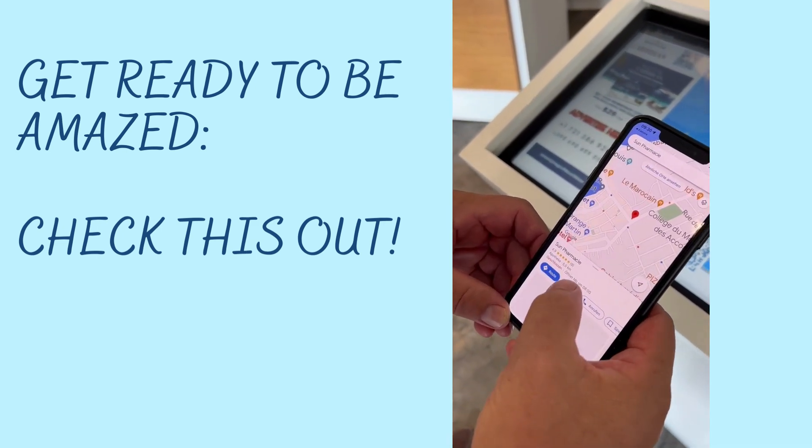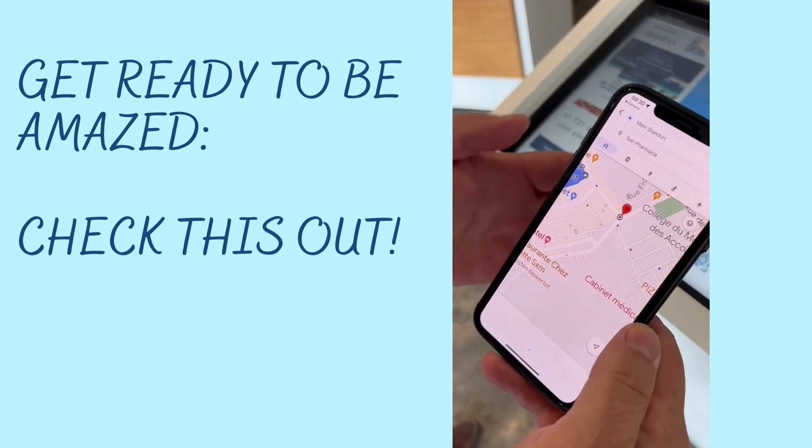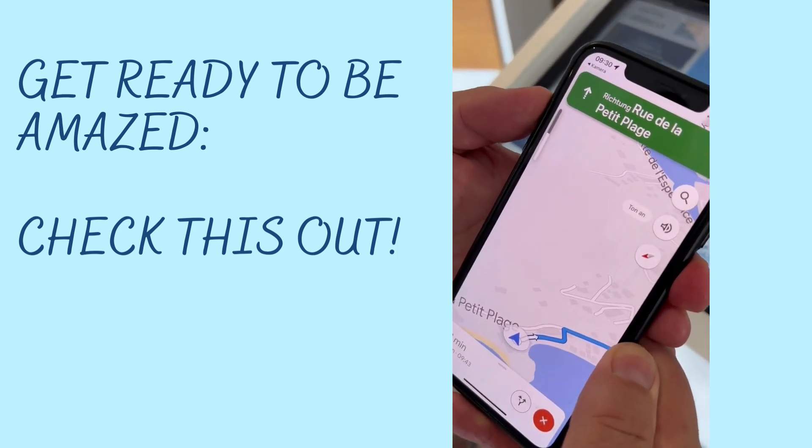And a savvy tip: don't forget to download Google Maps St. Martin offline beforehand. Enjoy!